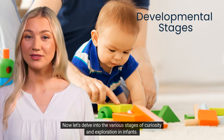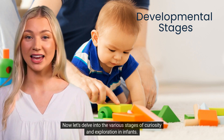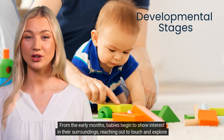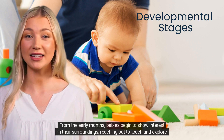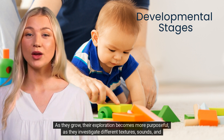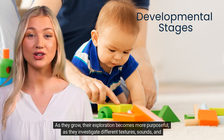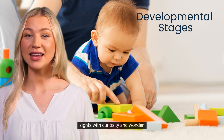Now let's delve into the various stages of curiosity and exploration in infants. From the early months, babies begin to show interest in their surroundings, reaching out to touch and explore objects. As they grow, their exploration becomes more purposeful as they investigate different textures, sounds, and sights with curiosity and wonder.